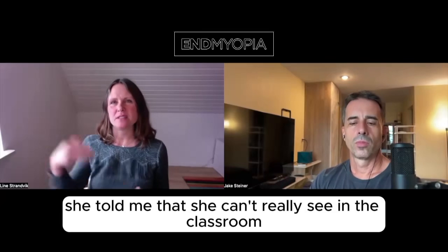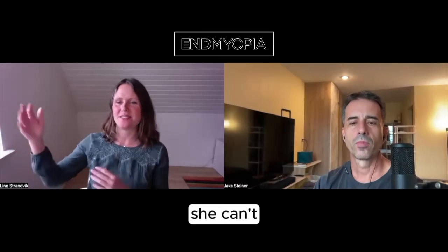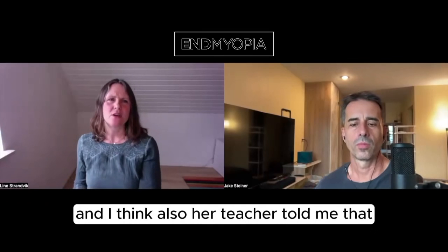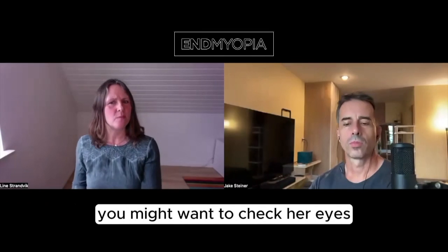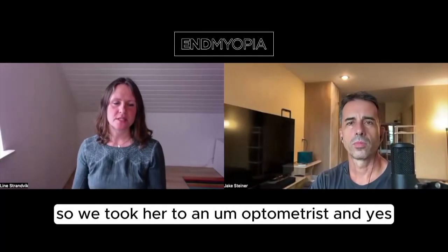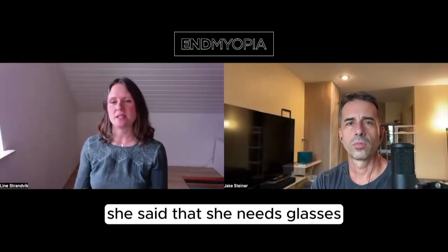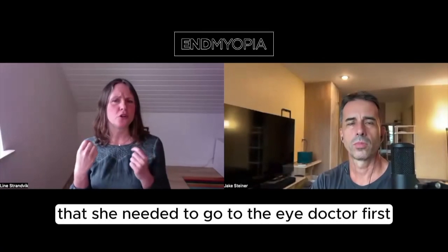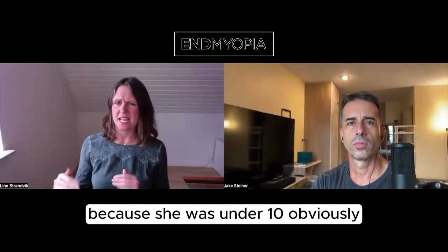She told me that she can't really see in the classroom. She has to sit close up because she can't see. Her teacher also told me I might want to check her eyes. So we took her to an optometrist, and she said she needs glasses. But there was some rule that she needed to go to the eye doctor first because she was under 10.